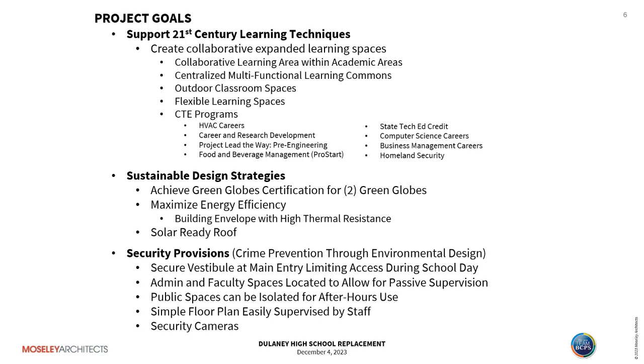Our sustainable design strategies aim at targeting a Green Globe certification for two green globes by maximizing energy efficiency, looking at the building envelope, and a solar-ready roof. Security provisions are guided by crime prevention through environmental design concepts, including a secure vestibule at the main entry, limiting access during the day, admin and faculty spaces positioned for passive supervision, public spaces that can be isolated for after-hours use, a simple floor plan easily supervised by staff, and the use of security cameras.